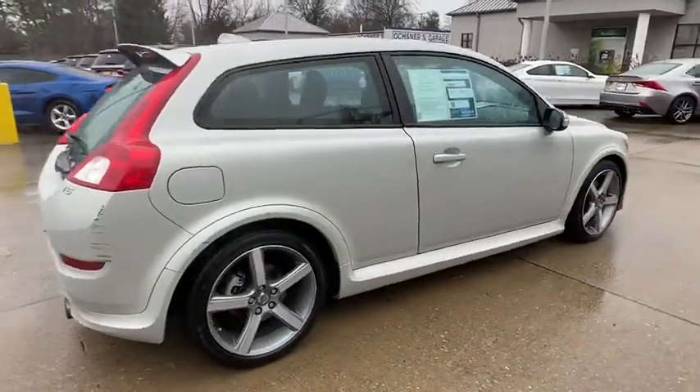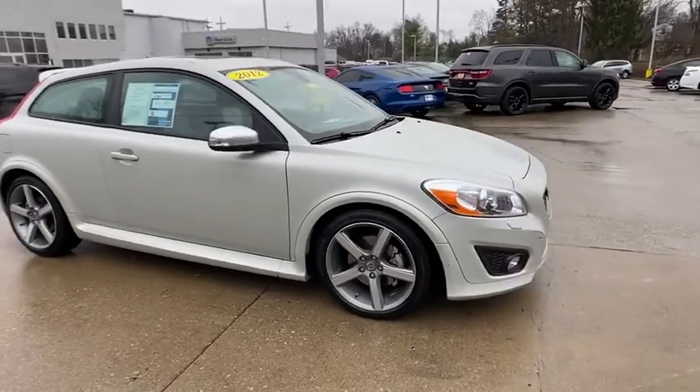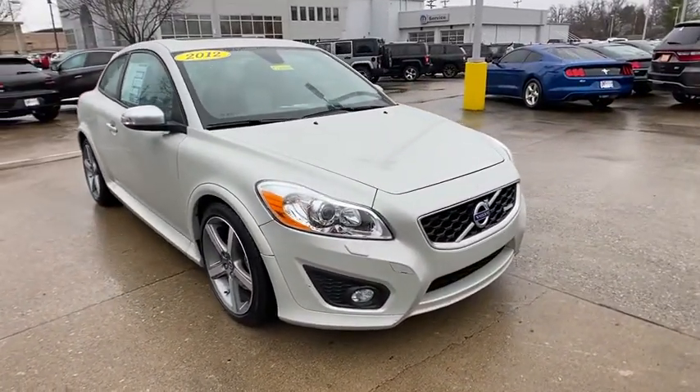Looking for the right vehicle? Check out the 2012 Volvo C30. Dream yes, sleep no. With the C30, your dreams can come true.